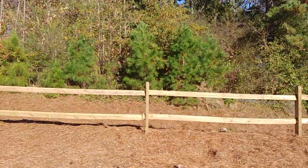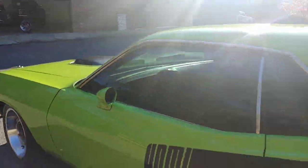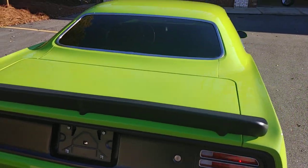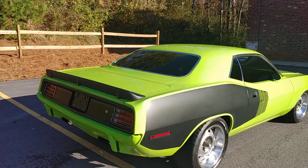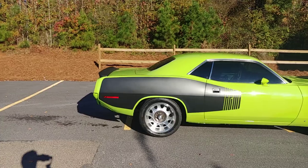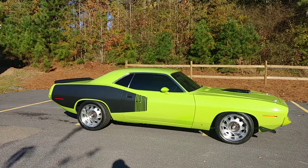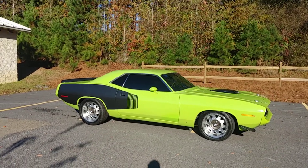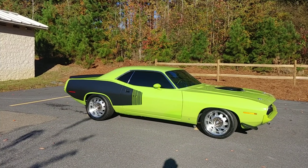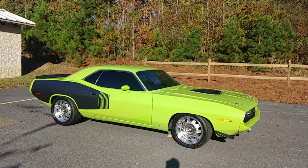So that is our 70 Barracuda, for sale now at Car Craft Classics — 470-239-4977. The asking price on this vehicle is $74,900, and it's a steal for the level of pro-built car you have here. Keep in mind, we can help with delivery and we can help with financing.